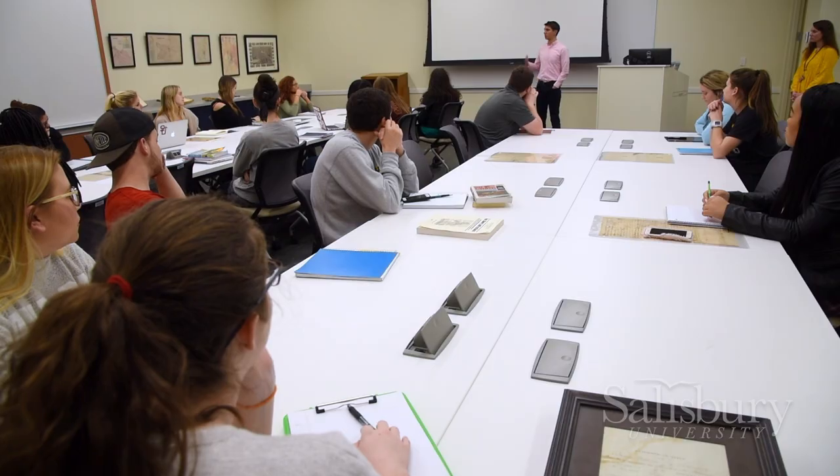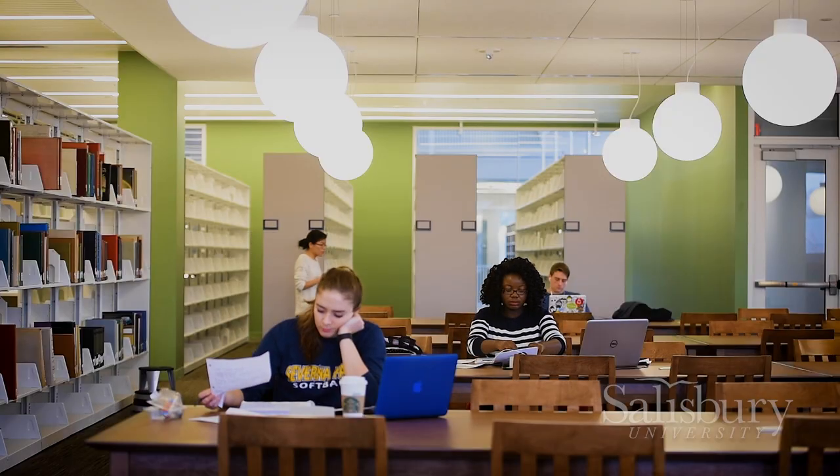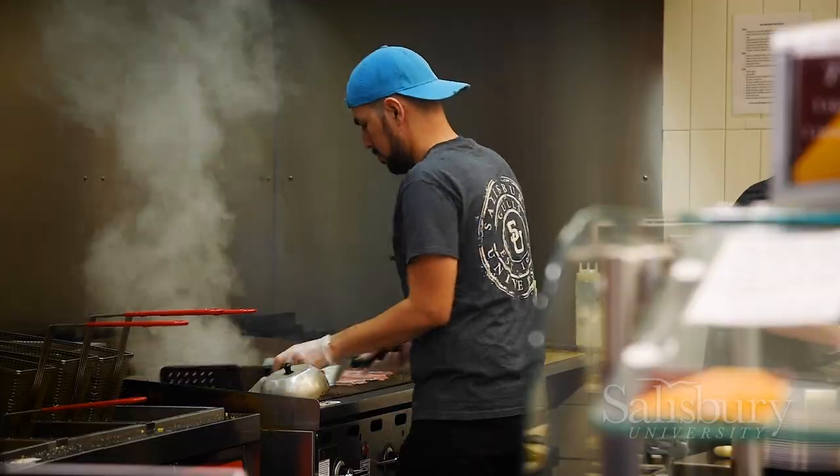Other comments spotlighted how students at Salisbury are very studious during the week and a lot of time is spent at the huge, brand-new library and study area where there are coffee shops and food.